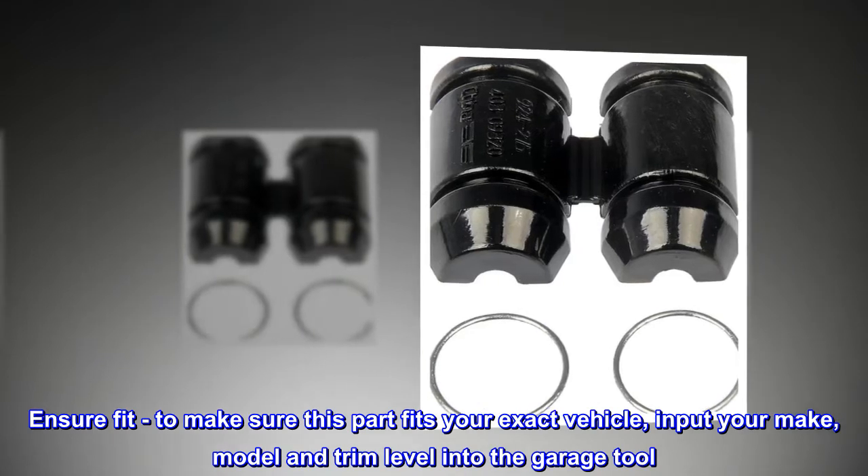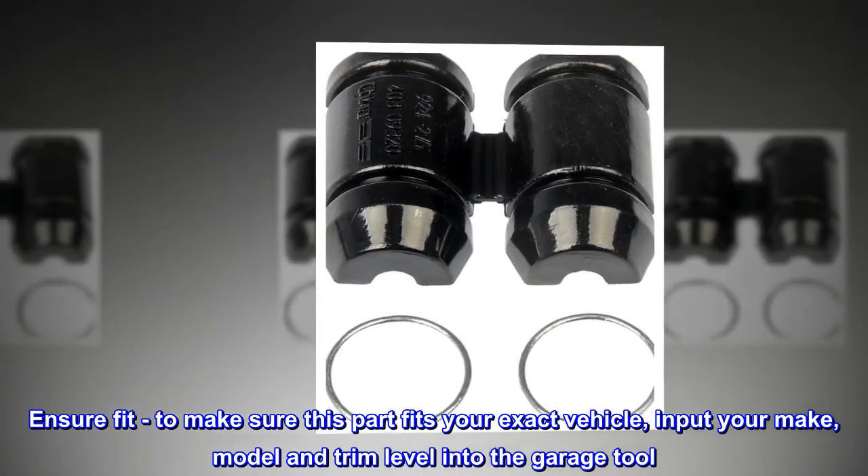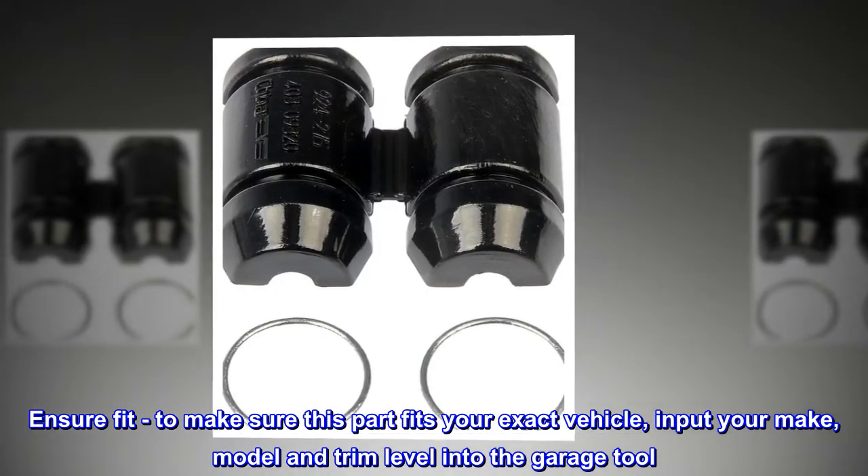Ensure Fit: to make sure this part fits your exact vehicle, input your make, model and trim level into the garage tool.